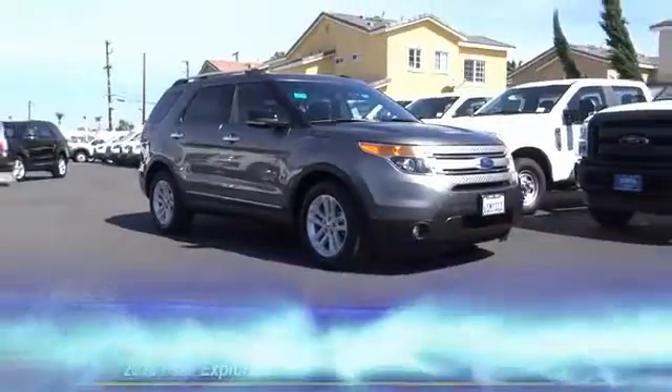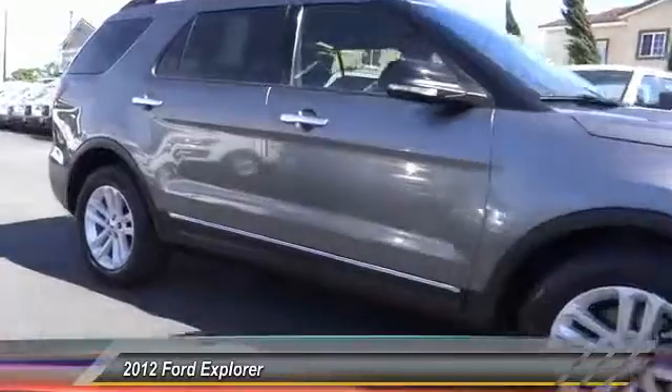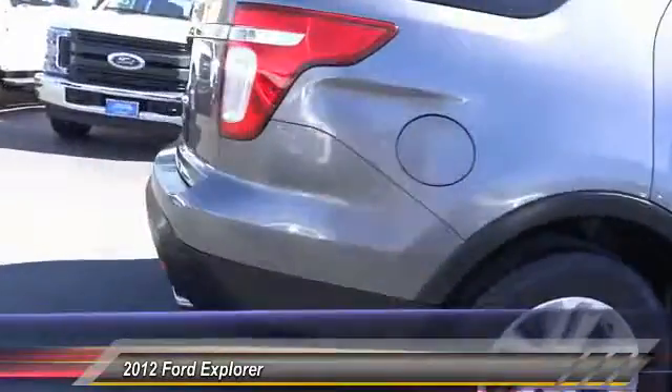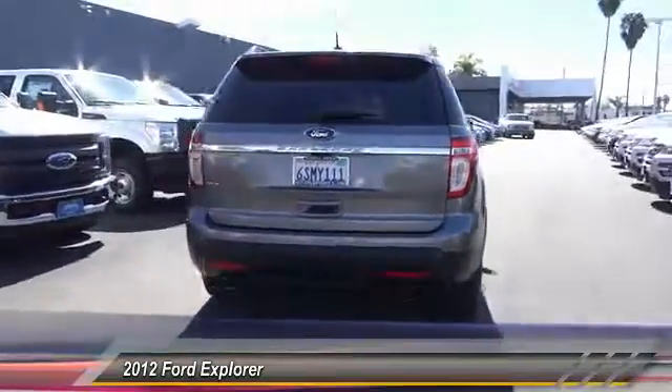The 2012 Explorer. You've got a lot of capabilities to call on in a Ford Explorer. Don't underestimate your choices — it is priced below $25,000. This vehicle has less than 40,000 miles.